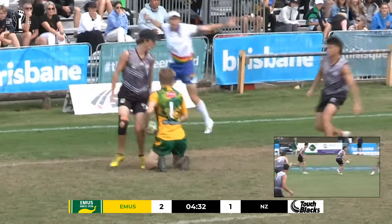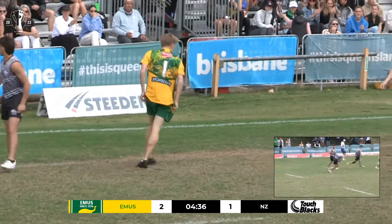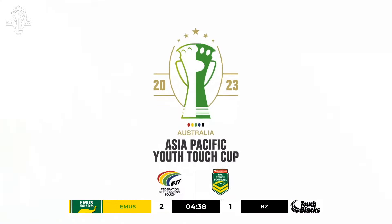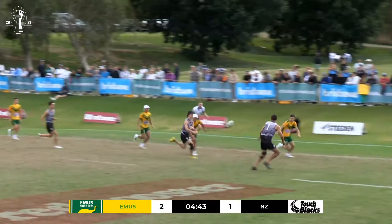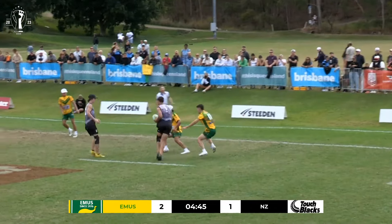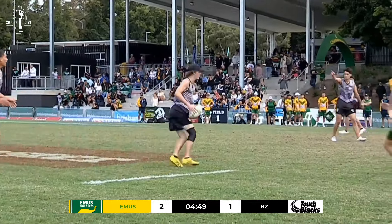Moore switches in Prendergast. Deacon links up — they had numbers there but decided to hold on to it. They've managed to almost squeeze it through, and they have. They've got themselves out of trouble. The play was on the set before — I should say the touch before — but calm heads prevail. They come out to the left and still get the points.